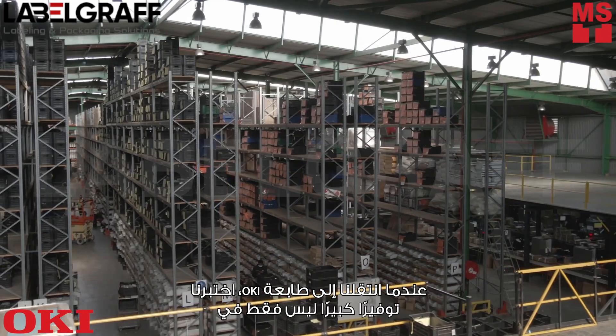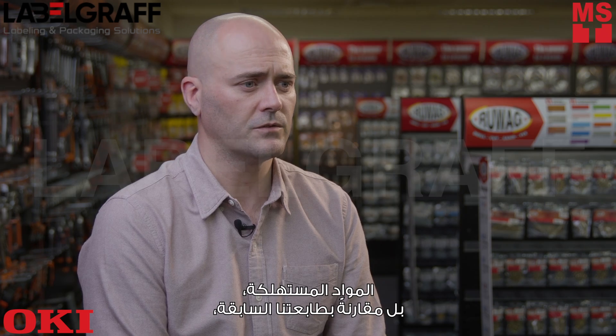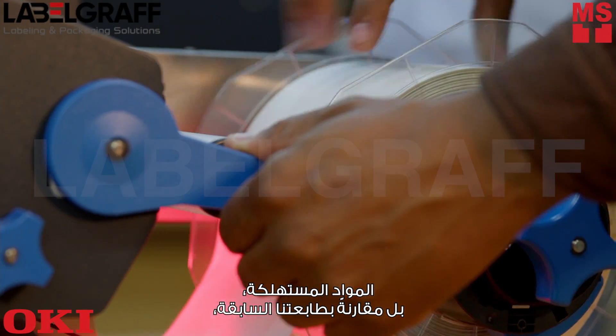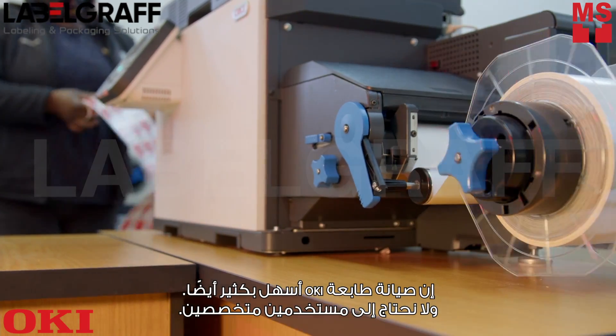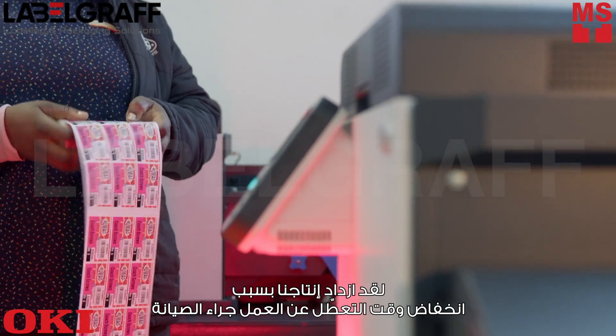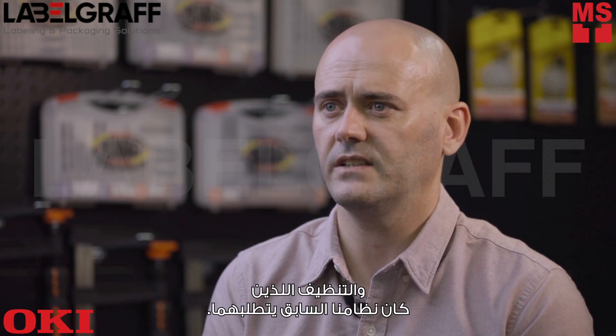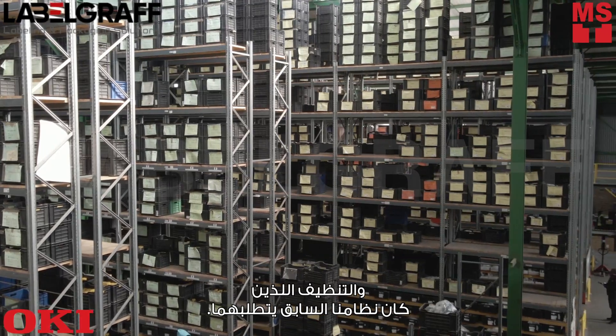Moving over to the Occy, we've experienced a big saving not only in the consumables, but compared to our previous printer the Occy is also much easier to maintain. We don't need specialized users. Our production has increased because of the reduced downtime and maintenance and cleaning that our previous system required.